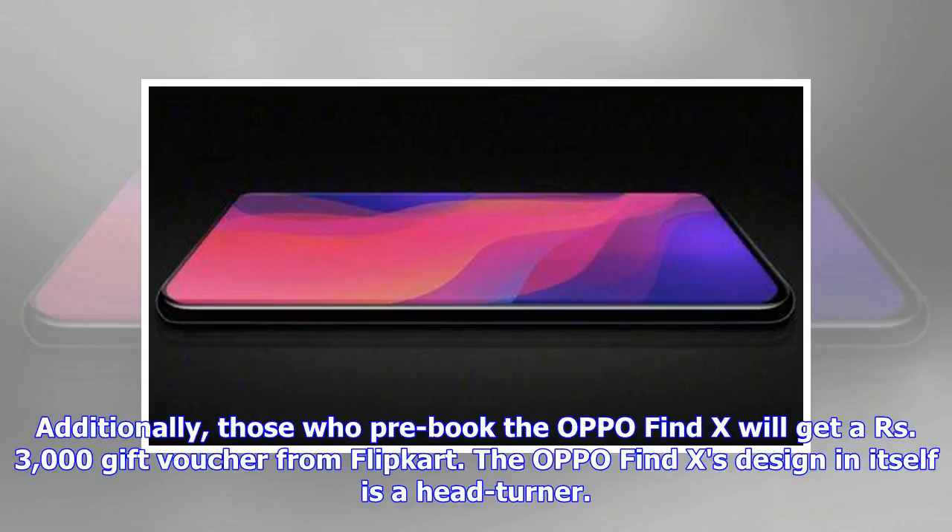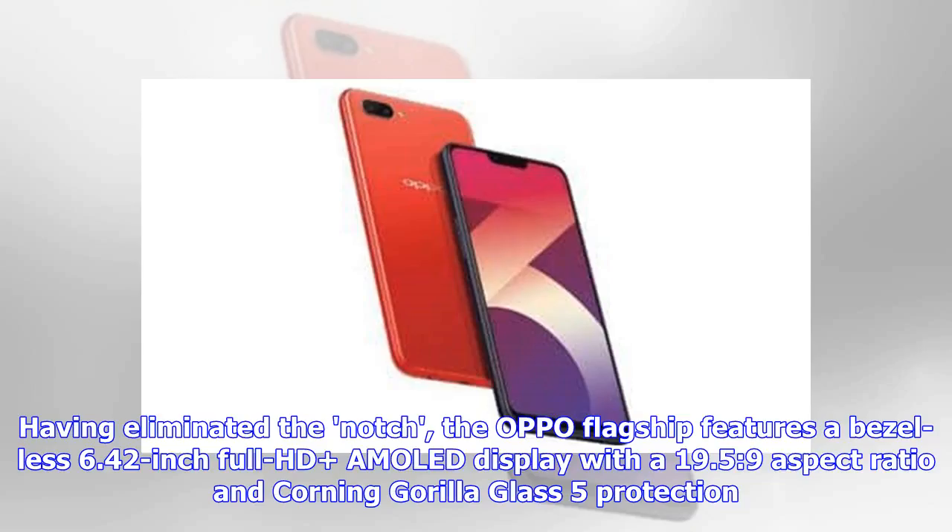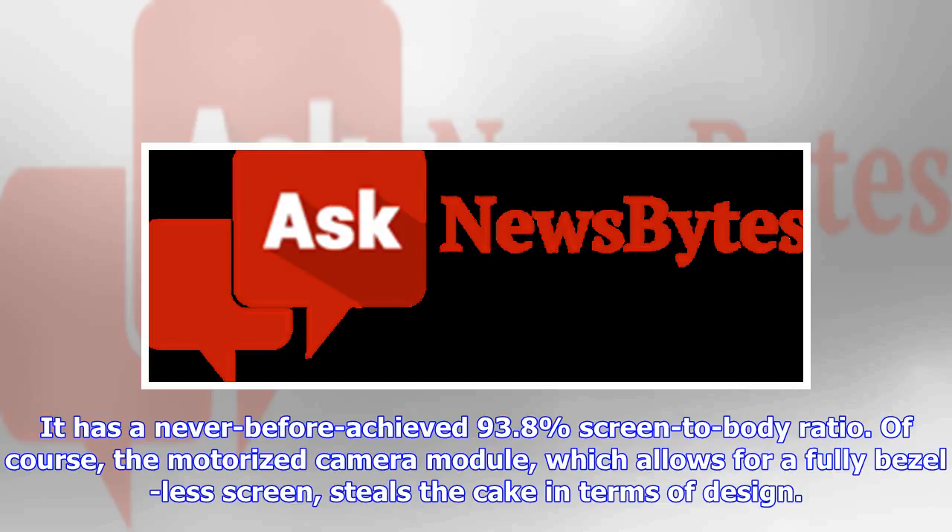The Oppo Find X's design is a head-turner. Having eliminated the notch, the Oppo flagship features a bezel-less 6.42-inch Full HD AMOLED display with a 19.5:9 aspect ratio and Corning Gorilla Glass 5 protection. It achieves an unprecedented 93.8 percent screen-to-body ratio, with the motorized camera module enabling the fully bezel-less screen.